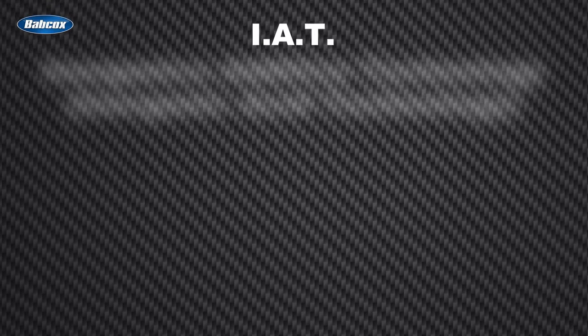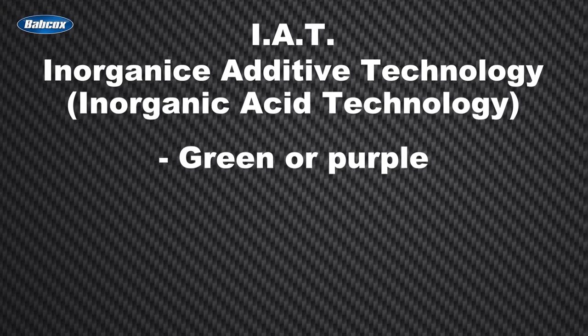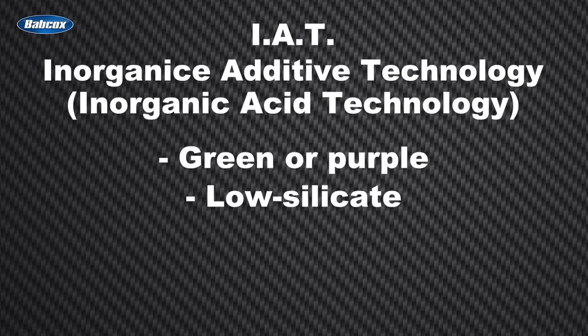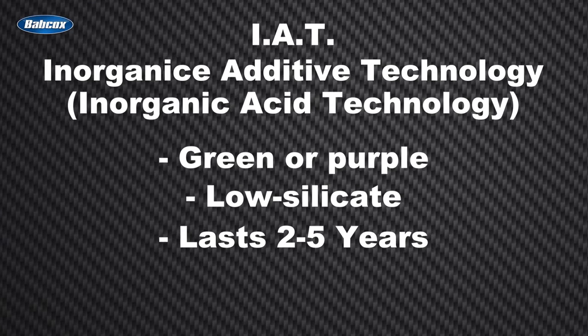The last and oldest used is IAT, or Inorganic Additive Technology. These are typically green or purple and are of a low silicate formula. Their effective life expectancy is 2 to 5 years.